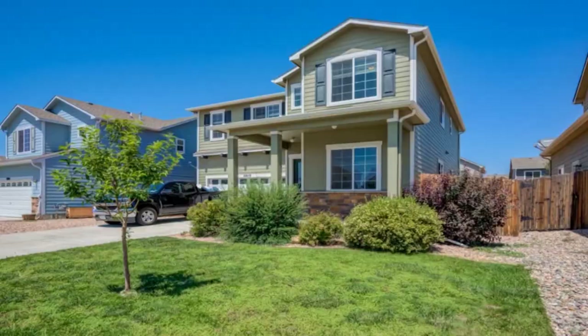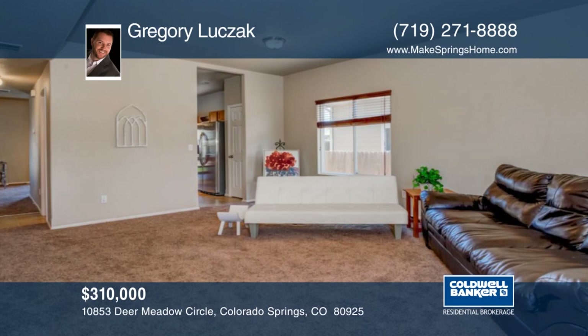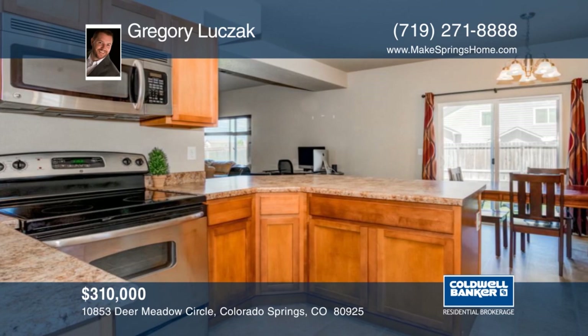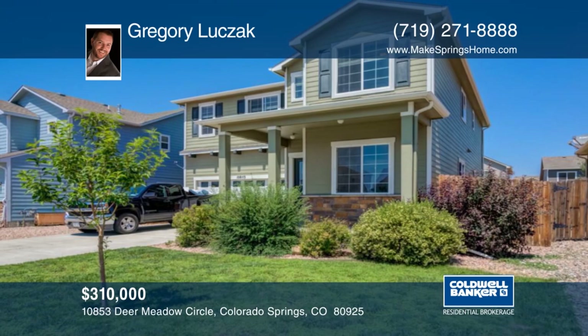This beautiful home is located in the sought-after Larsen Ranch. It features an open, bright, and functional two-story floor plan. The main level offers a generous formal living room, and the eat-in kitchen is a must-see. The dining area is open to the family room. The upper level has four bedrooms and a loft area. The property offers lots of curb appeal and modern finishes. Make it yours with a call to Gregory Luxac.